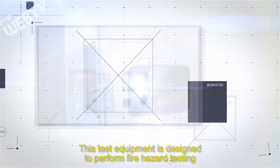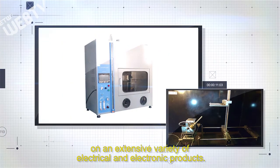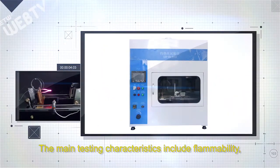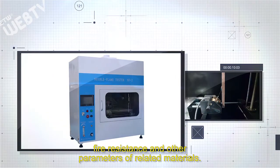This test equipment is designed to perform fire hazard testing on an extensive variety of electrical and electronic products. The main testing characteristics include flammability, fire resistance, and other parameters of related materials.